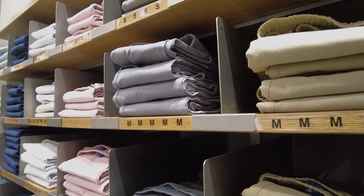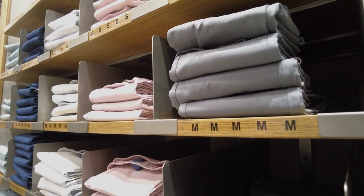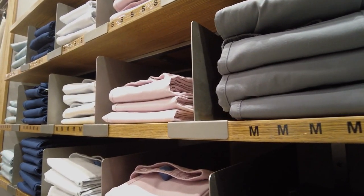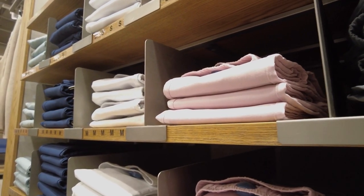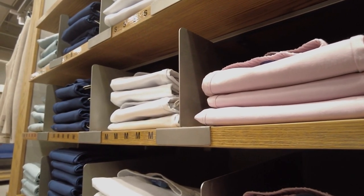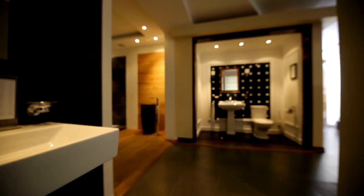Match the style with your bathroom decor — consider the existing décor and choose a towel rail that complements it, looking for a wood type and finish that coordinates with the room's features. Also check durability and quality: look for a towel rail made from sturdy materials with solid construction, check the weight capacity of the shelves, and read reviews from other customers to get an idea of the product's overall quality.